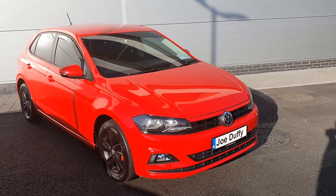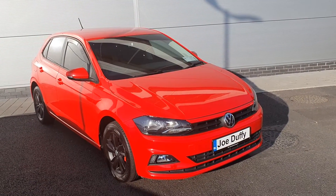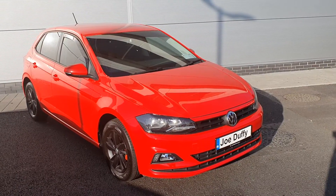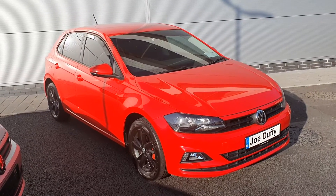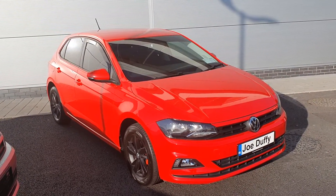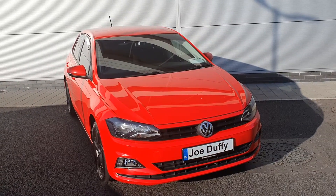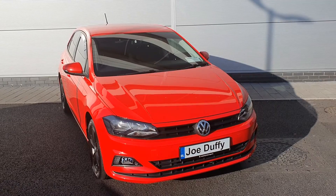Hello guys and welcome to Joe Duffy Volkswagen North Dolan. My name is Chris and today I'd like to show you this gorgeous looking Volkswagen Polo. It's a trendline model with a 1 liter petrol engine and 65 brake horsepower. It comes with a lovely red color, 15 inch black alloy wheels, and red brake pads. You have privacy glass on the rear. The car is in perfect condition — it's a 2018 registration. If you have any questions or queries regarding this car, please give us a call on 01-850-3900.